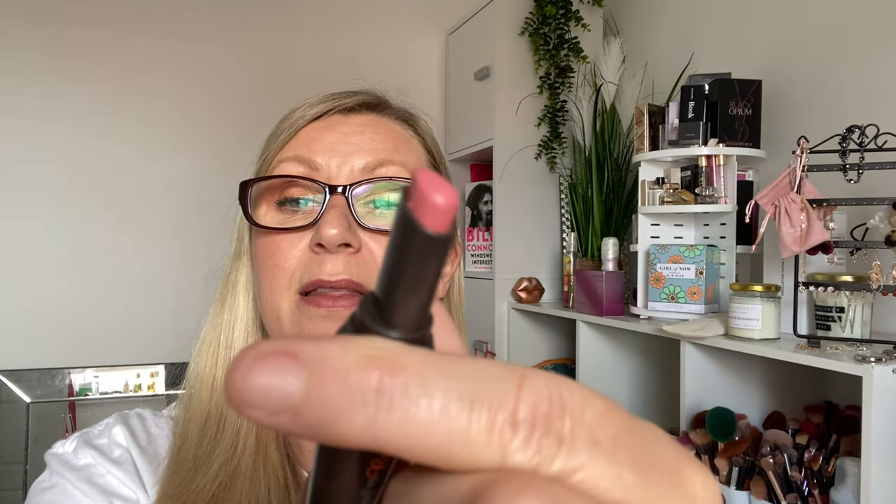Next was the Benefit They're Real Double the Lip — the lipstick with two shades in one. I've used it three times and it's a really lovely shade, really nice on. It had been left in my handbag, which is why I hadn't hit my target yet. It's now back in my room, so I'll start using it again. Just another couple of uses and it'll roll out.